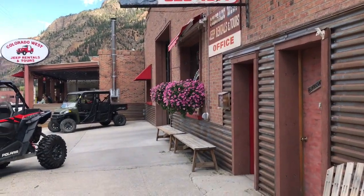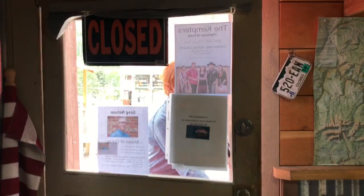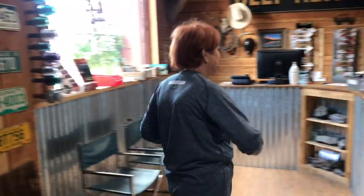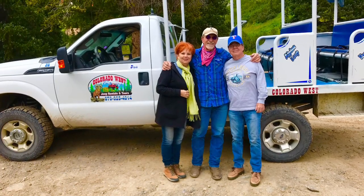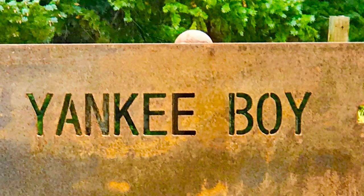We checked in for the afternoon tour — we're from Dallas. Time to leave on our tour and here we are posing for a picture with Don, our guide and driver, who was very knowledgeable of the area.